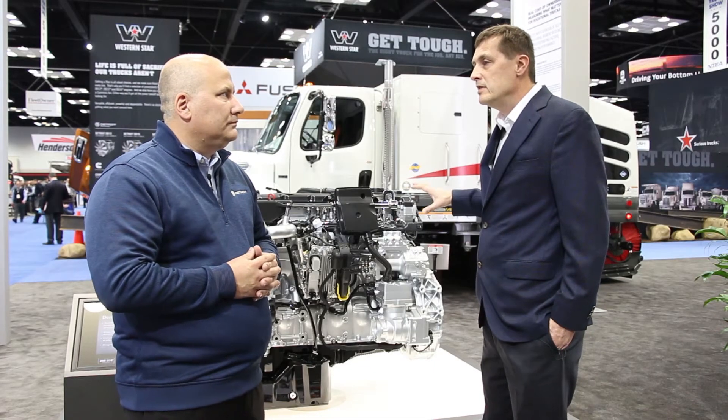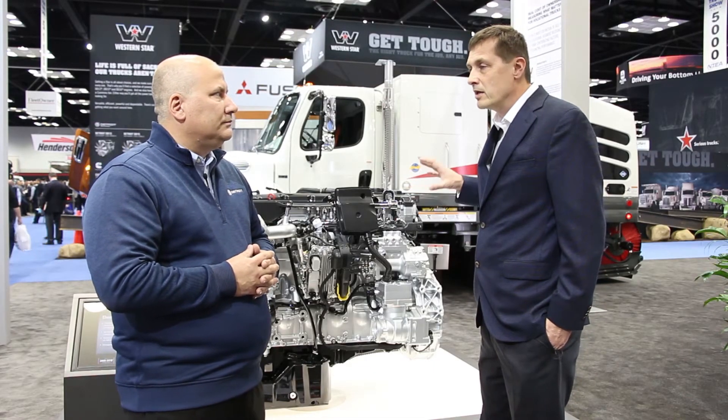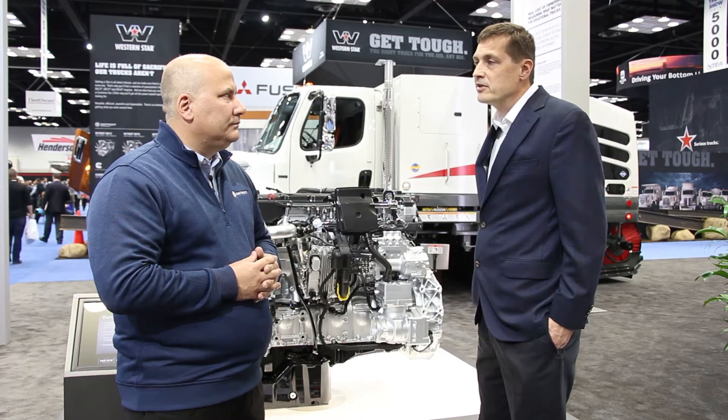Do you see applications with the DD8 where you can save some weight versus using a 9-liter engine? The 9-liter engine that's prevalent in the market today and the DD8 are very comparable weight-wise between the two.